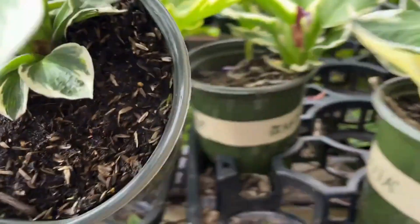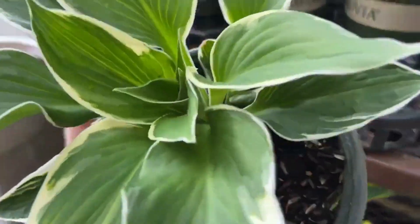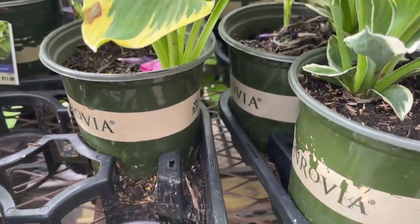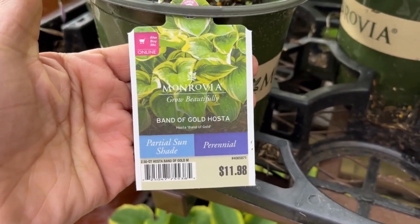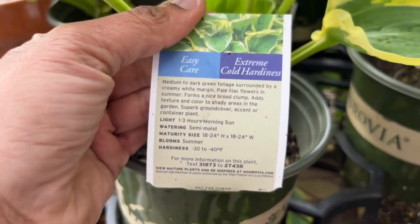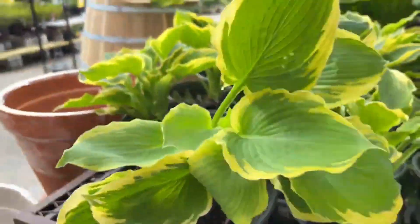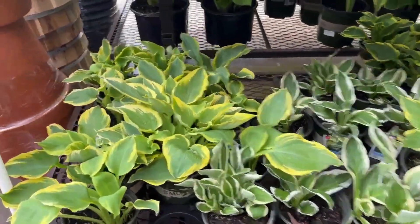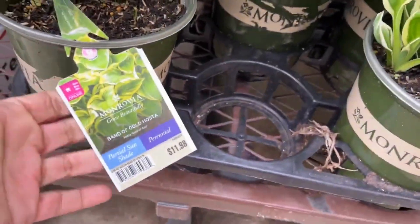So make sure you have enough space for this — it will definitely get big. Let me know in the comments: do you say hosta or hosta? And then we have the Band of Gold Hosta for $11.98. All these are from Monrovia. This will grow 18 to 24 inches high and 18 to 24 inches wide. When you plant, make sure you give them the spacing according to the tag — they're small now but they will eventually get bigger.